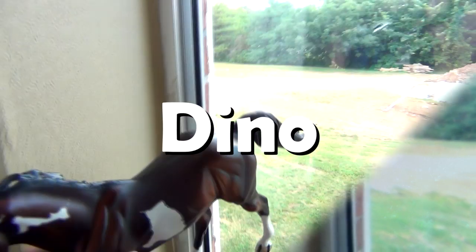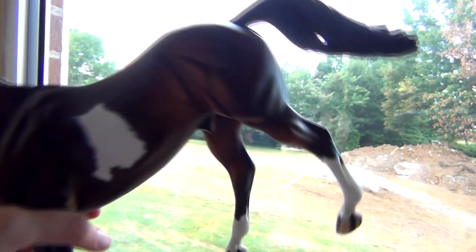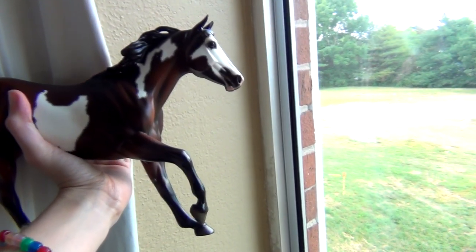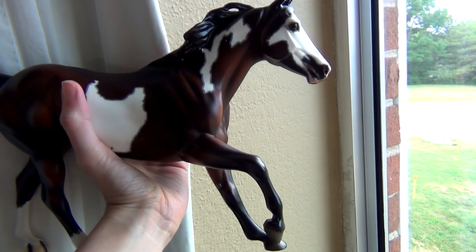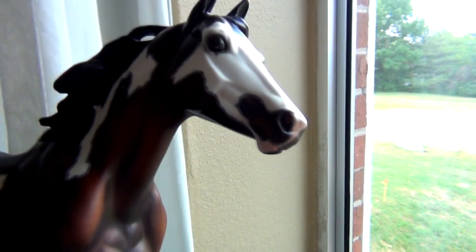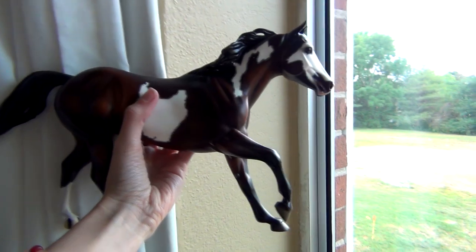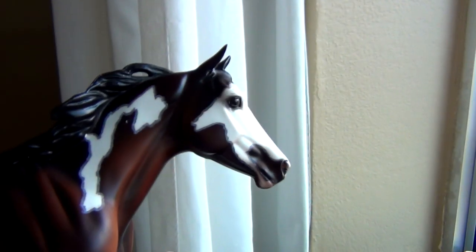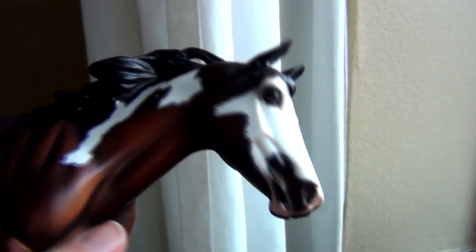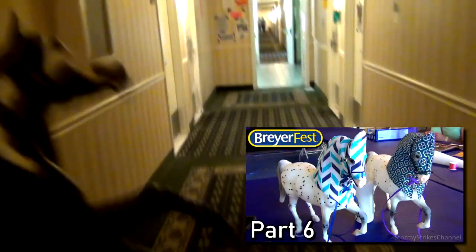Number 7: Dino. This is a Peter Stone Pinto Foundation Quarter Horse produced in 2010, and I actually just discovered that his original name is Dino from doing this video. I bought him at BriarFest 2019 and I almost didn't purchase him, but I'm glad I did because I would have really regretted not buying him. I really love the mapping on this model. He actually appeared in two of my BriarFest 2019 videos — a quick appearance in one of my experience videos and of course in my haul video.